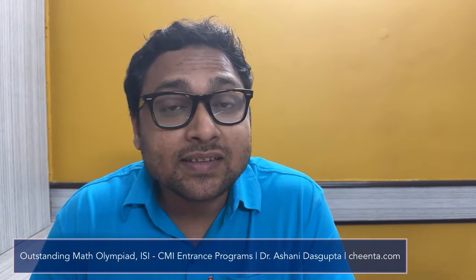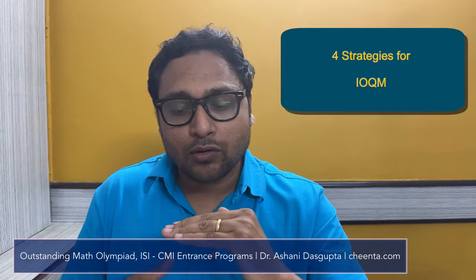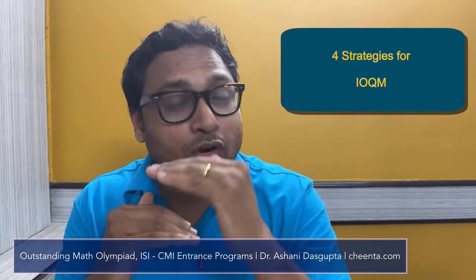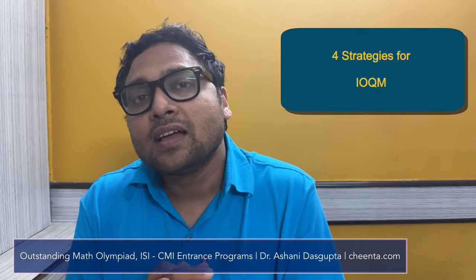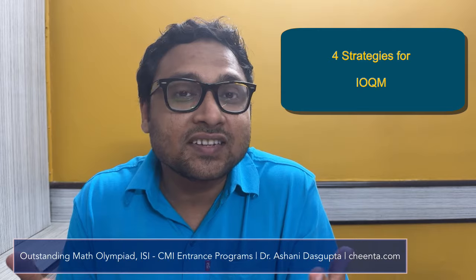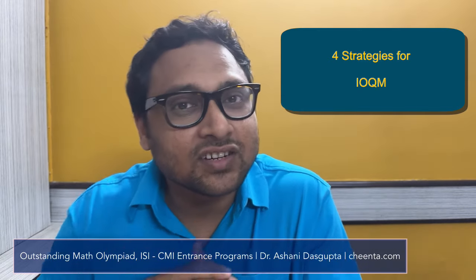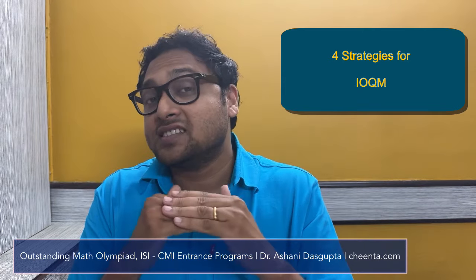IOQM is the first level of the real mathematical Olympiads in India. There are three levels: IOQM, RMO, and INMO. After INMO, students usually go to a workshop, and from there six students represent India on the international stage. So IOQM is the first stage, stage one.